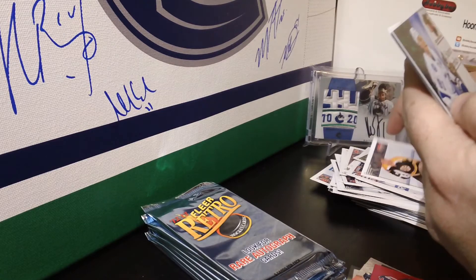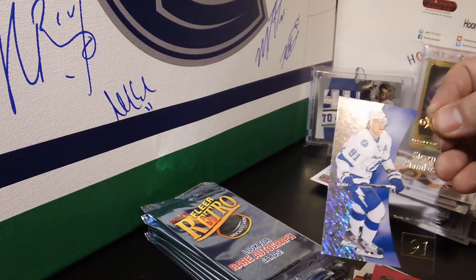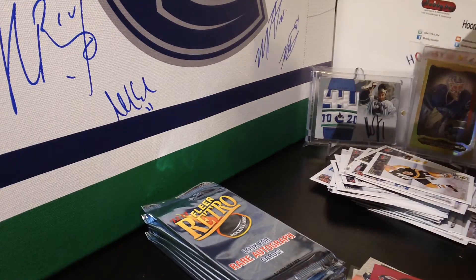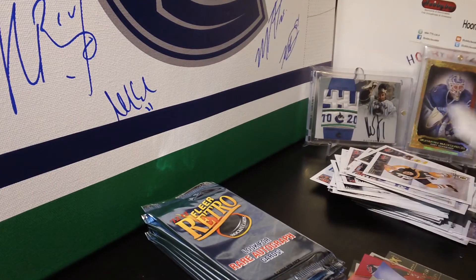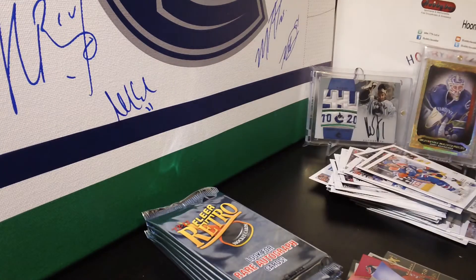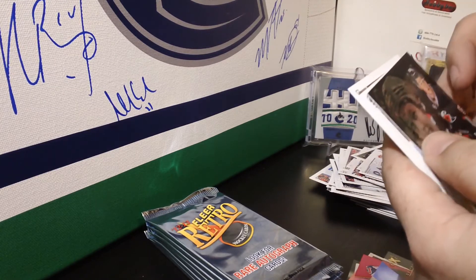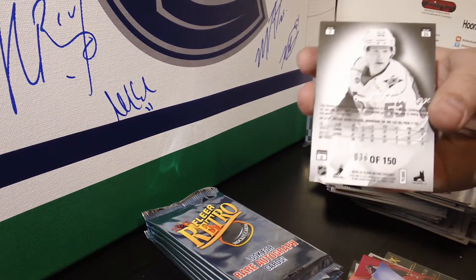We have an EX for the Tampa Bay Lightning of Steven Stamkos — sad that Stamkos didn't make Team Canada. And a Crosby retro base. Another Skinner — this one's numbered 36 out of 150, a Flair Showcase parallel. Jeff Skinner 36 out of 150.